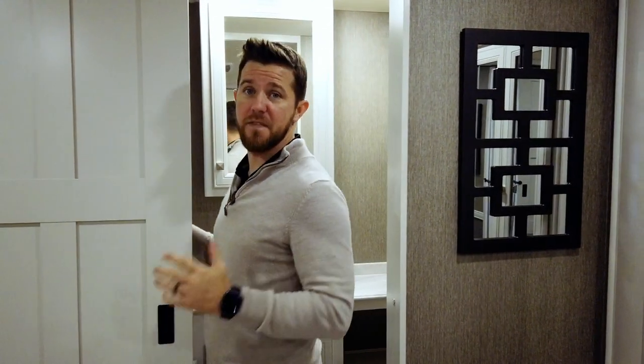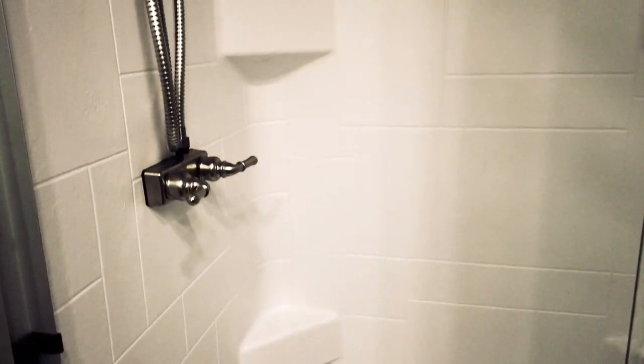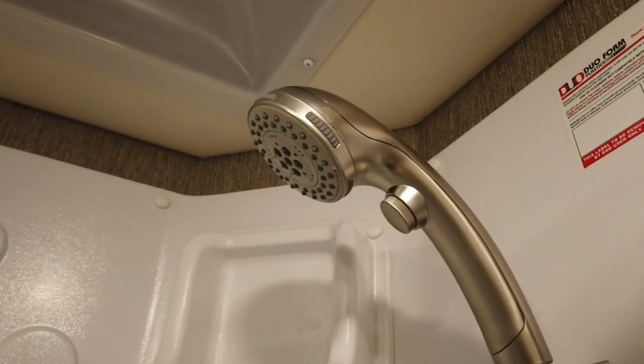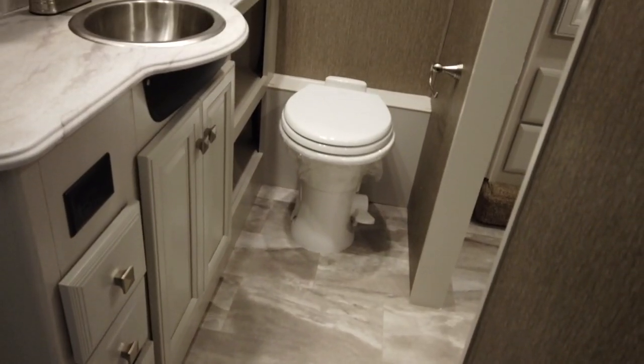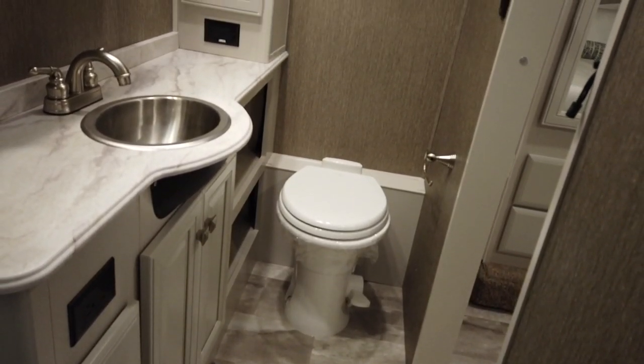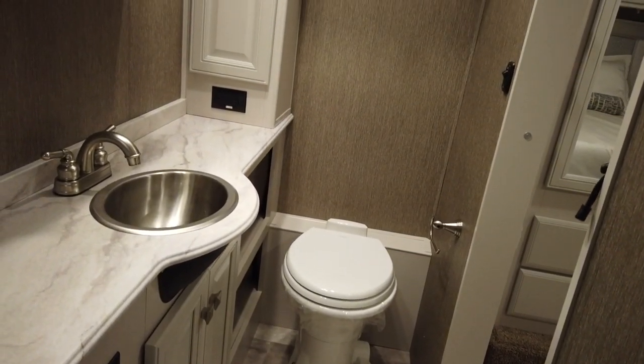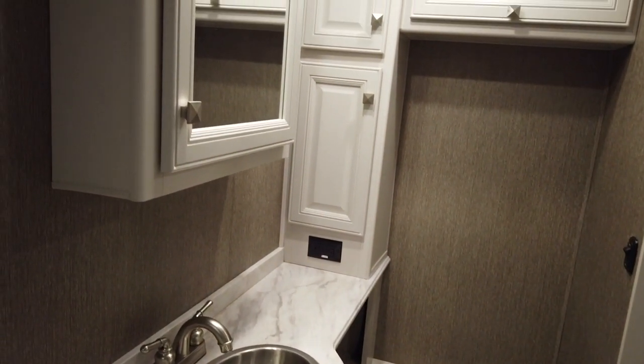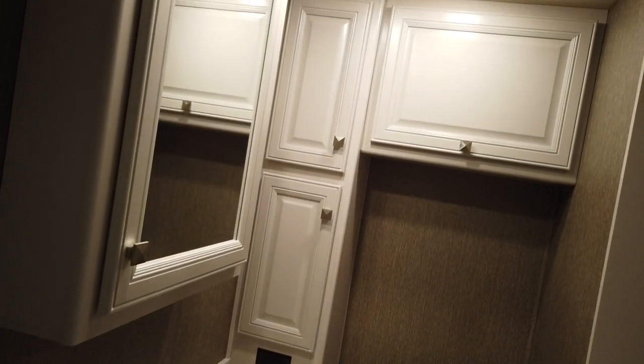Moving into the second full bathroom: again, we have a large shower with glass doors, an adjustable shower head, and a skylight above giving extra headroom. All Holiday Rambler products have a porcelain toilet. And as far as storage goes, there's even more here than in the first bathroom — nine doors and drawers plus two shelves. Storage is definitely not going to be a problem in the 32S.